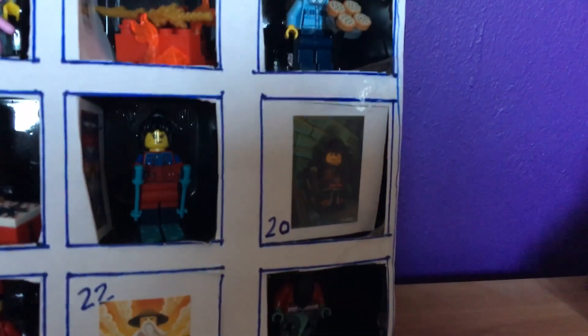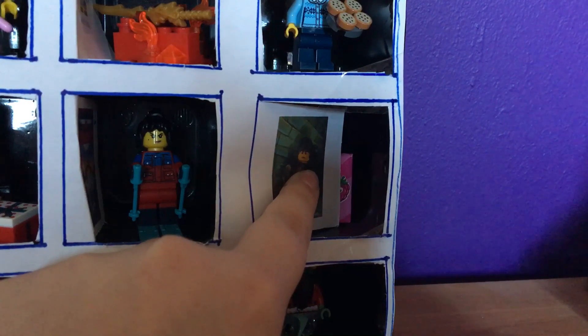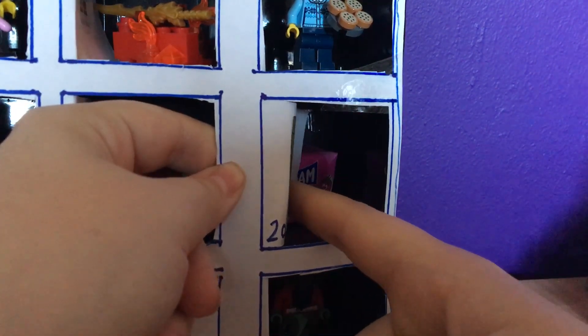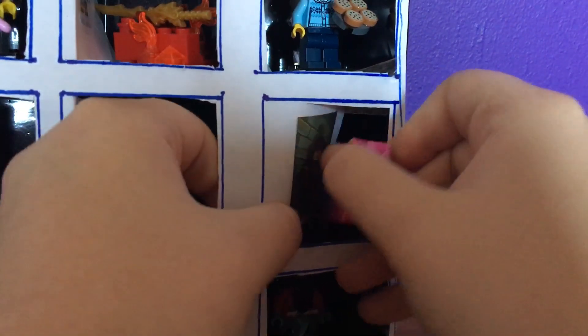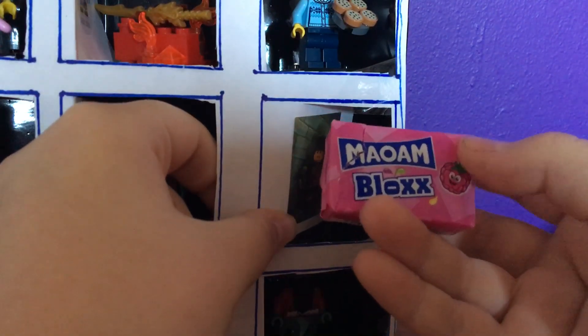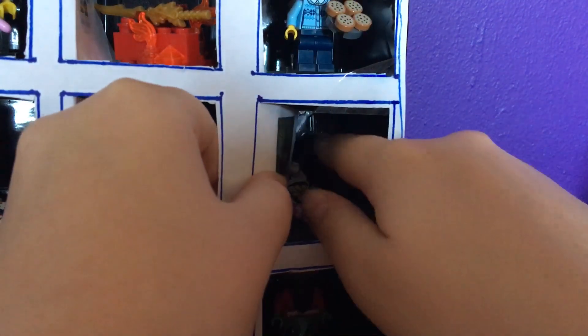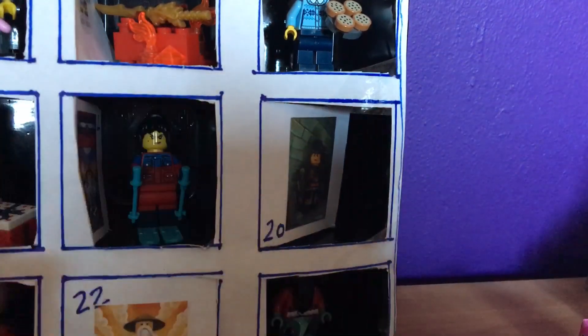Door 20 is right here. What is that? Fun! So we have a block of mowams — that's fun. And hey, we have a figure! Very nice!